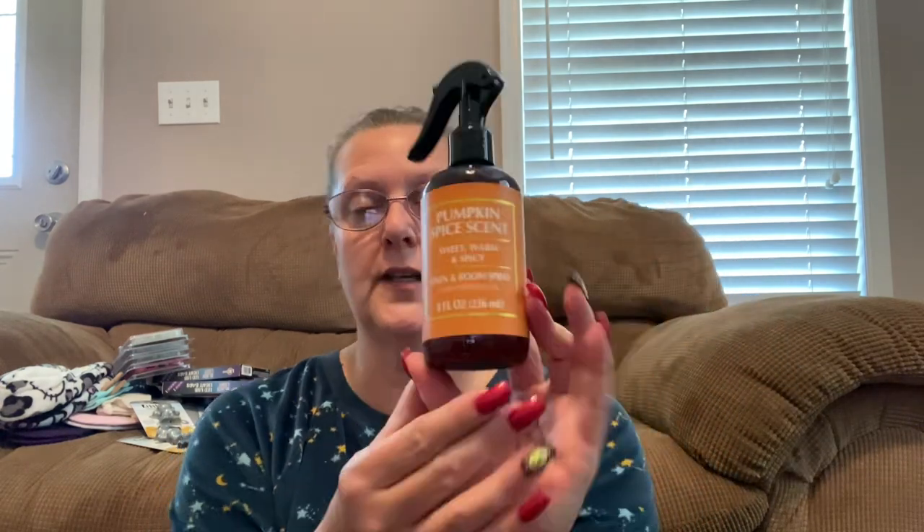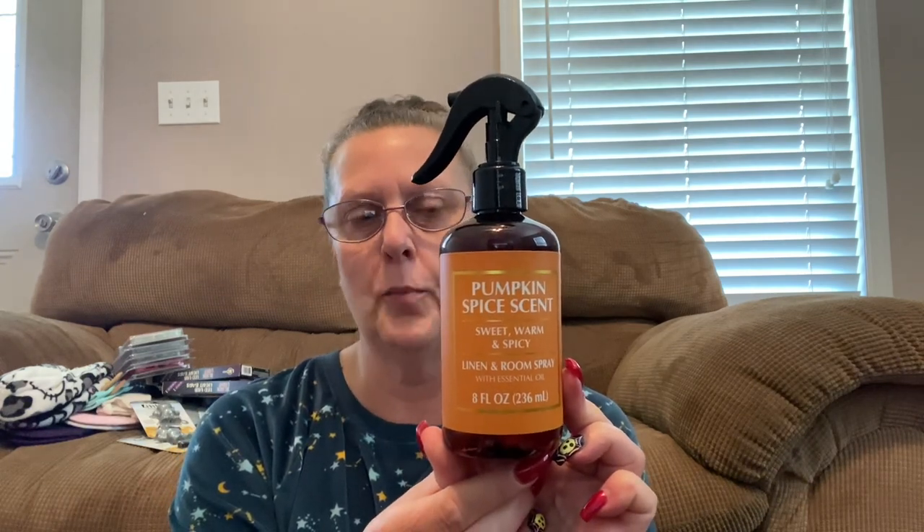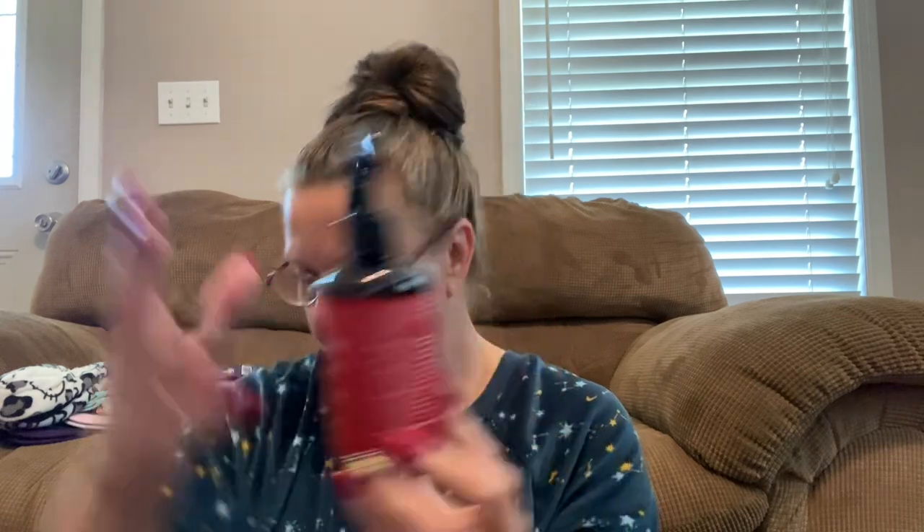Some air fresheners for the car or for your home — these are by Rejoice International Corporation. These are eight fluid ounces, pumpkin spice scent — sweet, warm, and spicy linen room spray with essential oils. That is a nice size bottle and these smell beautiful. They had some open at the store and people were just squirting them. I also found the eight fluid ounce apple cinnamon scent as well.